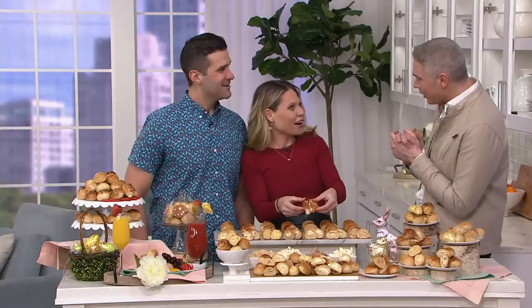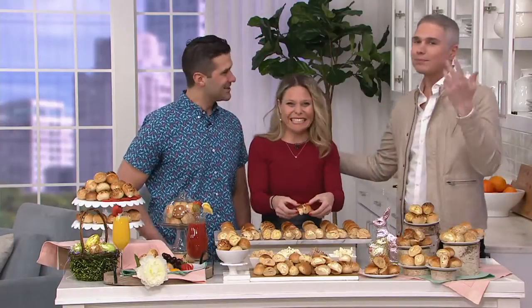Nick and Elise Oleksak are here — they are the founders. Good to see you. It's wonderful to see you. Maybe you know them and have seen them from Shark Tank and most recently in Lori Greiner's newest magazine.